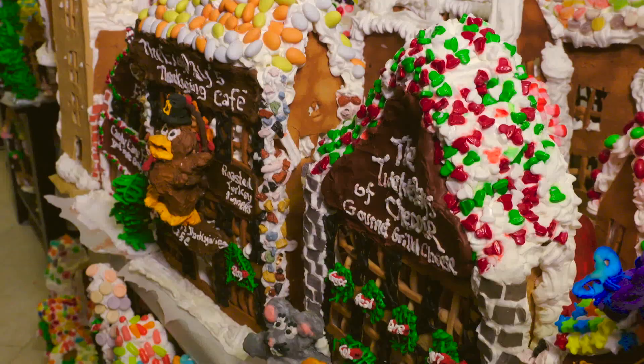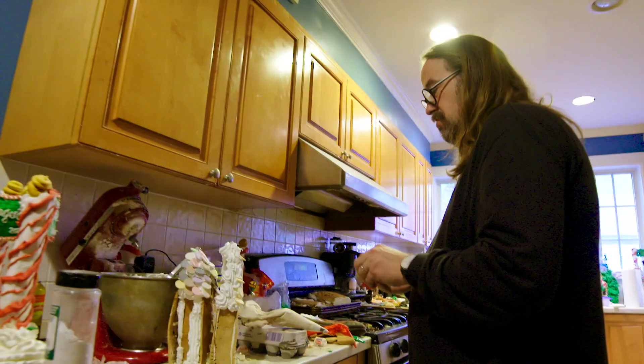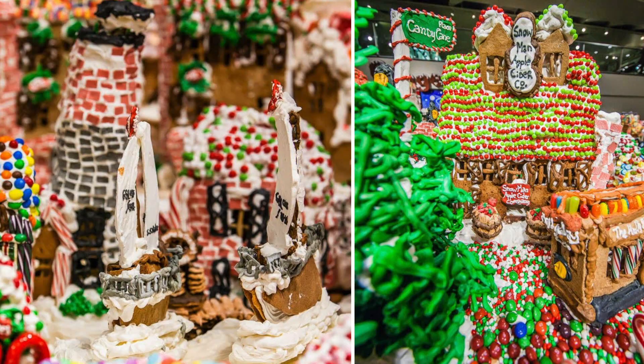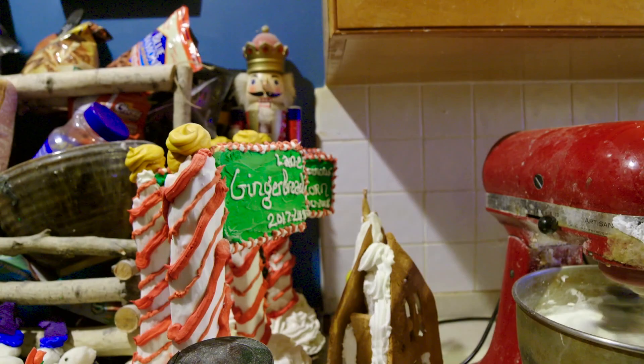Gingerbread is synonymous with the holiday season, and I met one man in Queens who works on a gingerbread winter wonderland all year long. Meet John Levitch, the chef and creator behind Gingerbread Lane — the four-time Guinness Book of World Records-holding annual display of gingerbread houses. When he started, people mocked his skill level, but 24 years later he's proved the naysayers wrong.